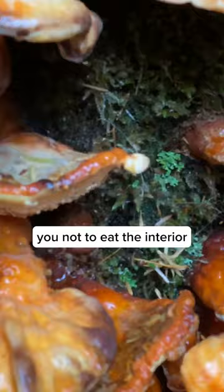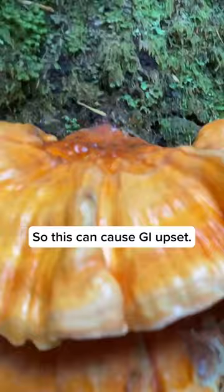Even here you can see signs of bacteria growing. This can cause GI upset, so make sure they're well cooked.